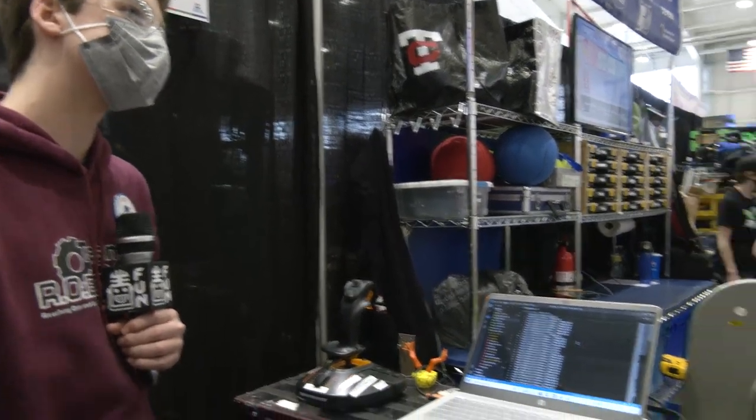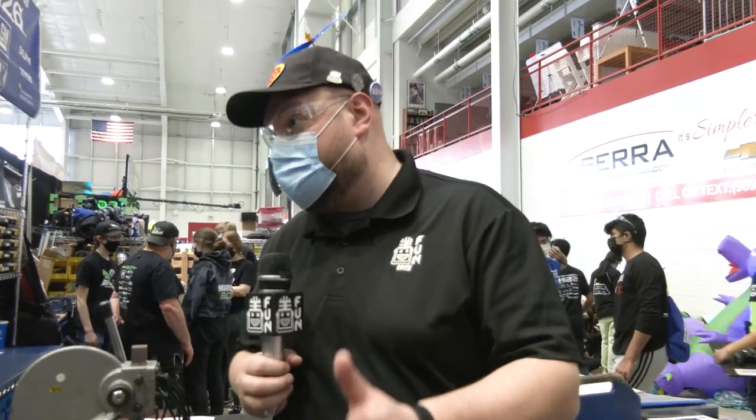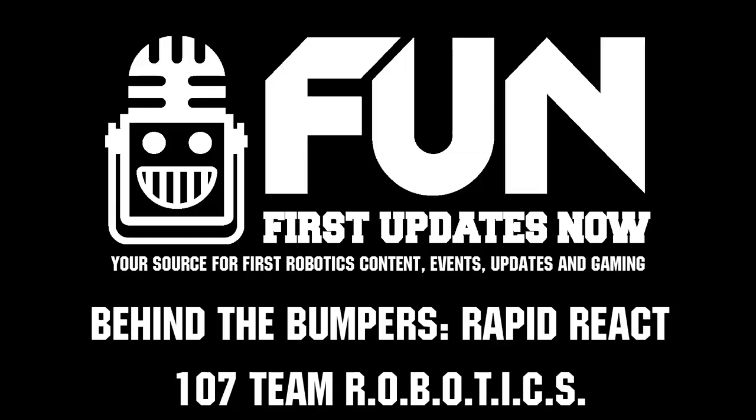Team 107, appreciate you taking the time here. As we're recording this, you're currently ranked number four going into alliance selection. We wish you the best of luck on that, and looking forward to a championship berth as well. Good luck the rest of the way and thanks for taking the time. Thank you very much for having us.